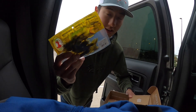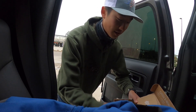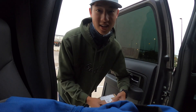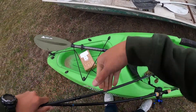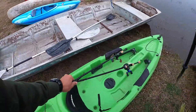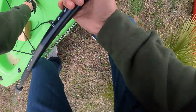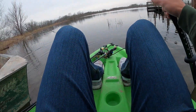And finally some crankbaits. So the goal of today is to catch a fish on every one of these items in the box, and we'll see if we can do it. Let's get out there and see if we can do it!